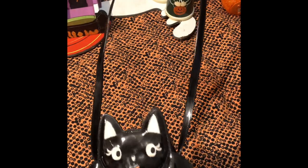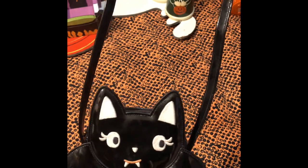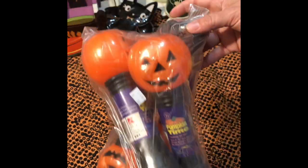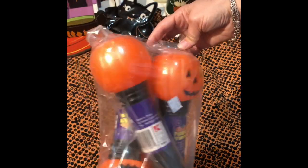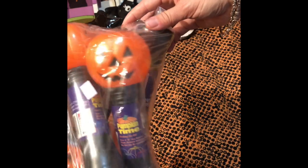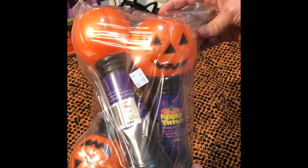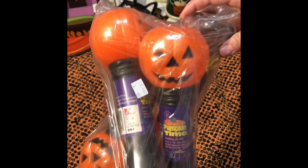I got this adorable bat purse — I'm sure one of my granddaughters is just going to want this. It was $2.99 at the Goodwill, I love it. And then I got this bag of Halloween flashlights — there are four. I may end up keeping these for my grandchildren because I have four grandchildren and one on the way, though that one won't be here in time for Halloween. But these would be very cute for all four of them to have.